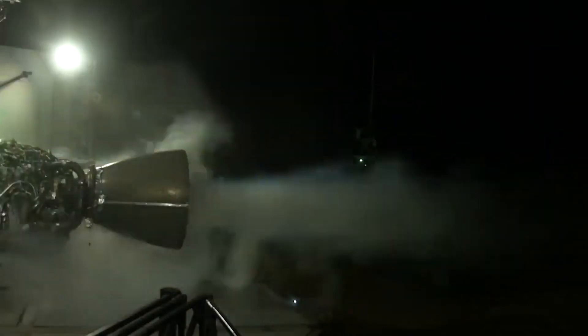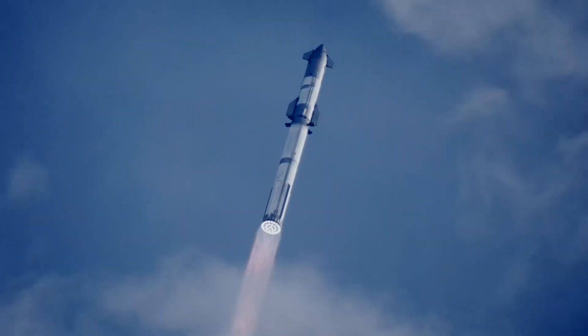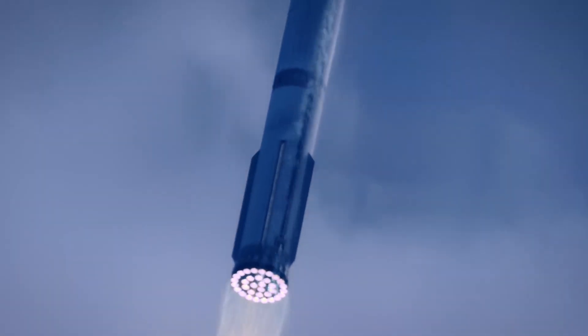Some of the most important parts of any launch vehicle are its engines. Both its efficiency and power, among other factors, can have a massive influence on a rocket's payload capacity, production time, and even reuse properties.